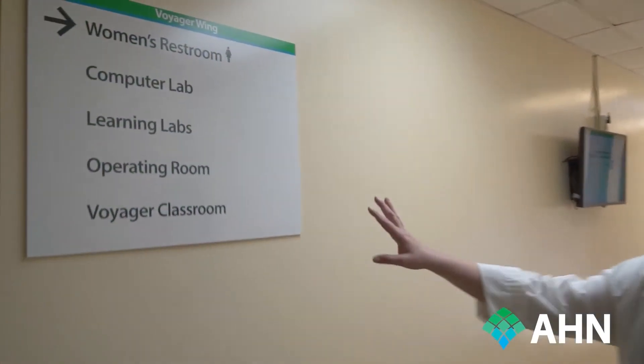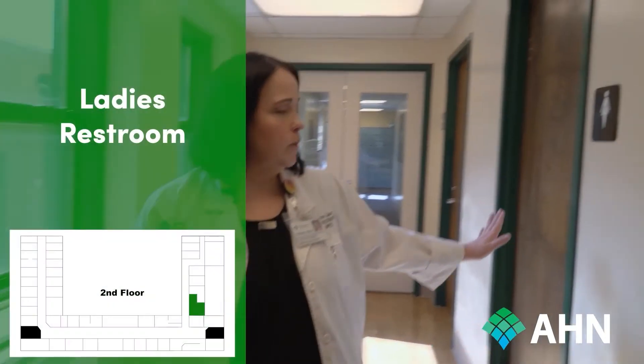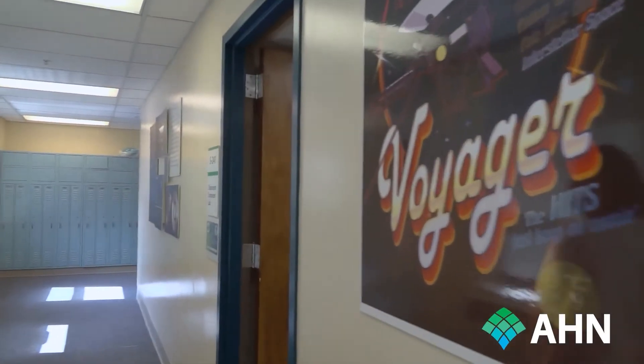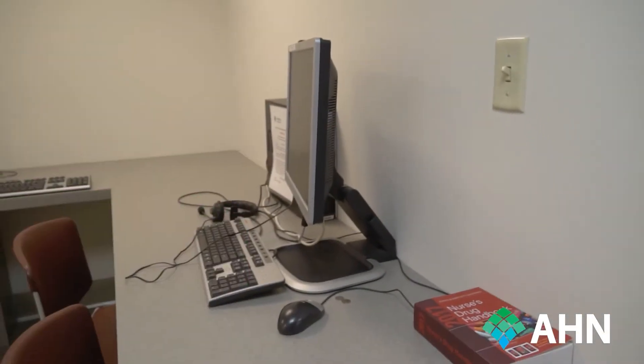Let's take you back to our Voyager Wing. As we go back in the wing, we have signage so that facilitators and learners know where they're going, as well as an electronic list of courses here in the Voyager Wing for easy access. We do have restrooms in this area. The first classroom is our computer lab here in the Voyager Wing — a standard computer lab where we can do Zoom and virtual learning. Each computer has headsets if needed for individual training.